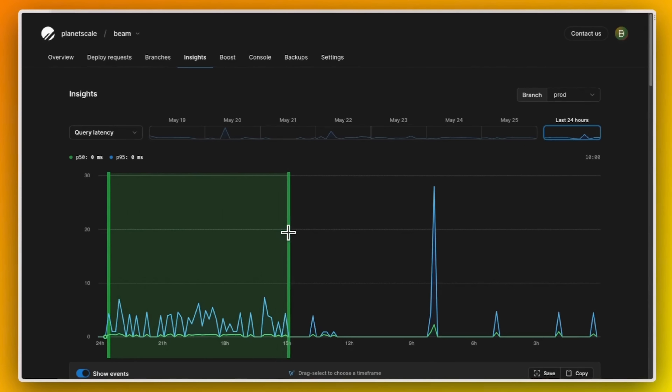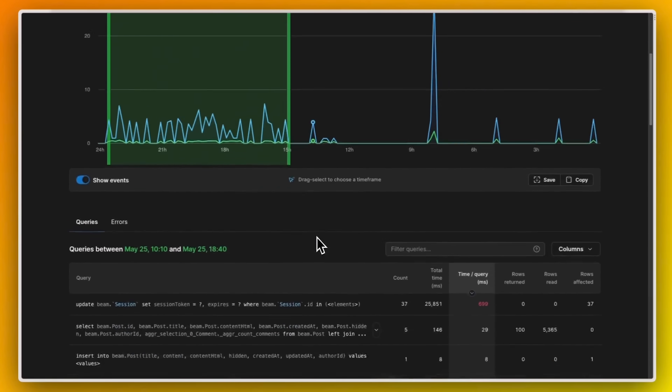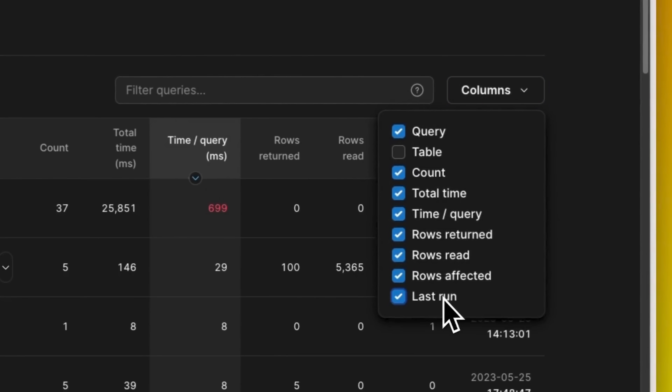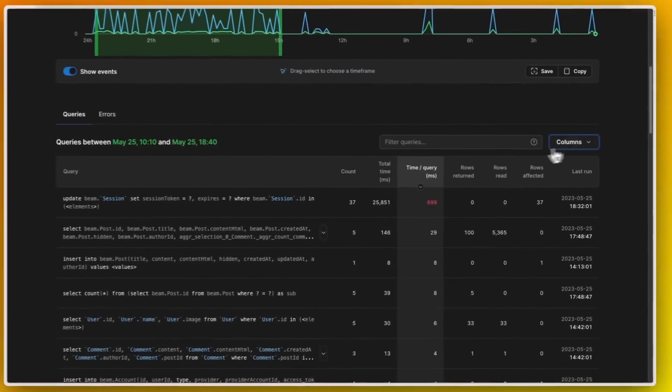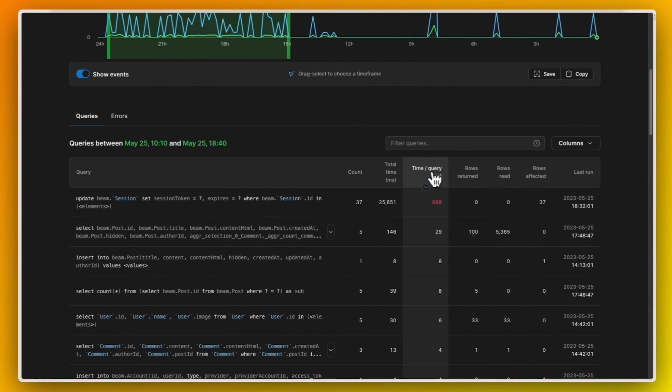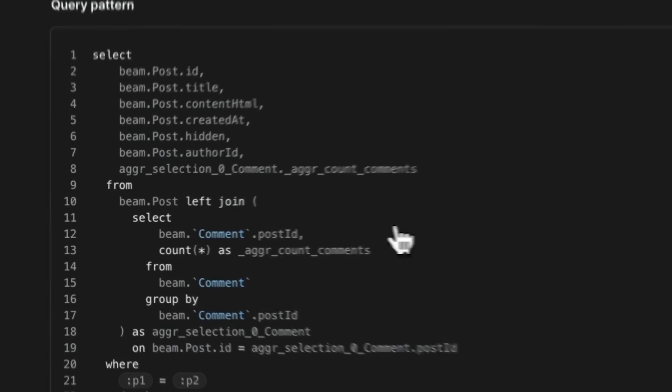Insights is a PlanetScale feature that shows you all of the queries running on your database, how often they run, how many rows are being read, how many rows are being returned, and you can click in and get the explain plan. Very helpful feature. If you don't have PlanetScale Insights, I'll show you how you can get some of this on your own. But if you have Insights, this is definitely the first place to start when you're asking why is everything going so slowly.